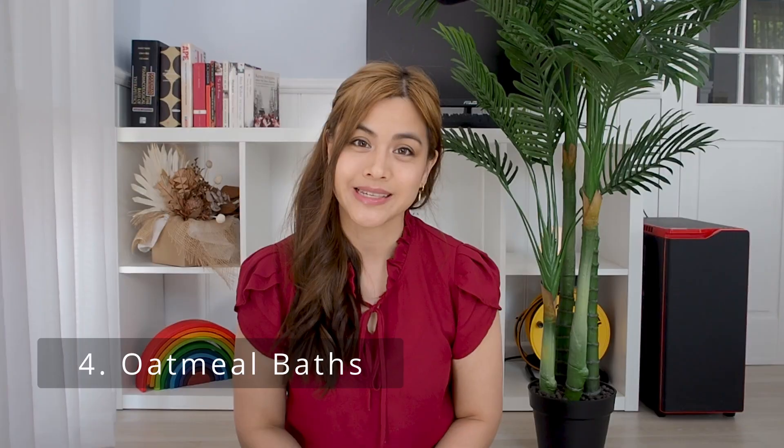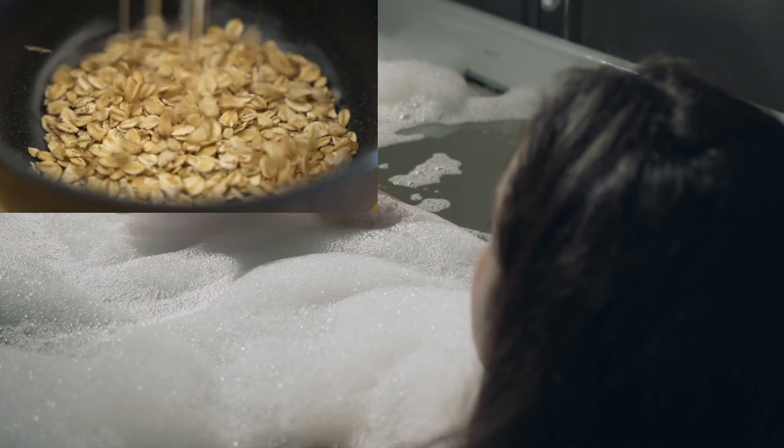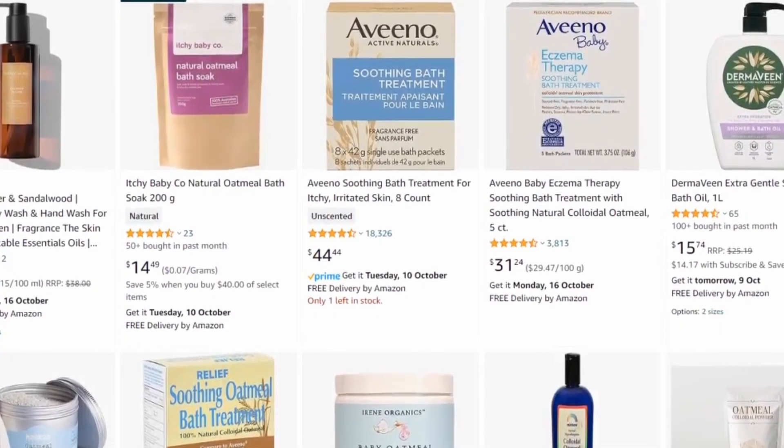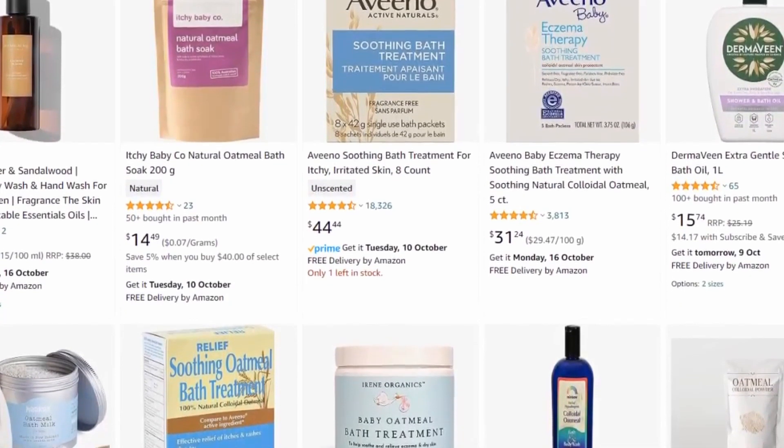Number four: oatmeal baths. To make your own bath, you can add half to one and a half cups of colloidal oatmeal to cool or lukewarm water in a bath. Alternatively, you can purchase some colloidal oatmeal bath products from the pharmacy. Colloidal oatmeal is a really good natural way to help relieve the itchiness.